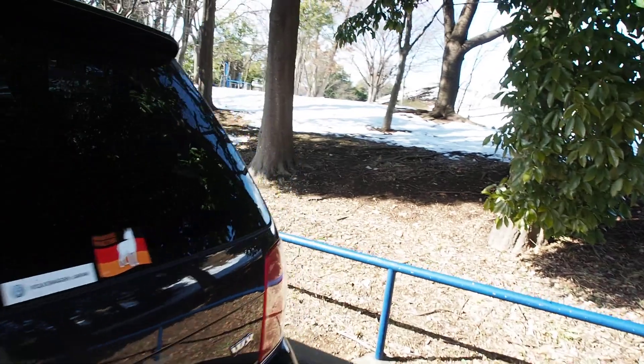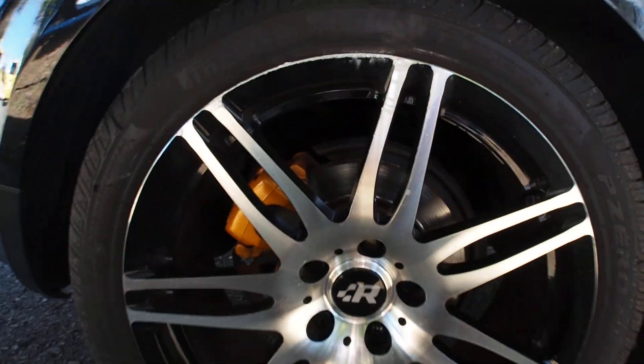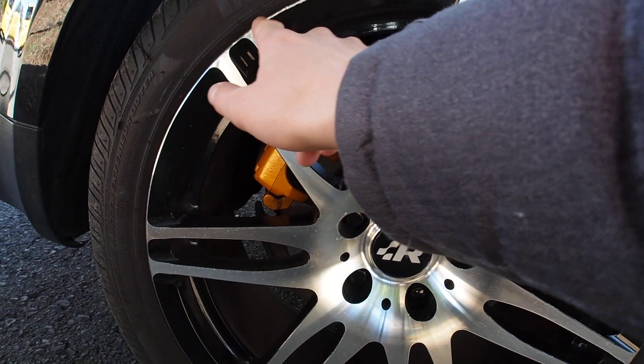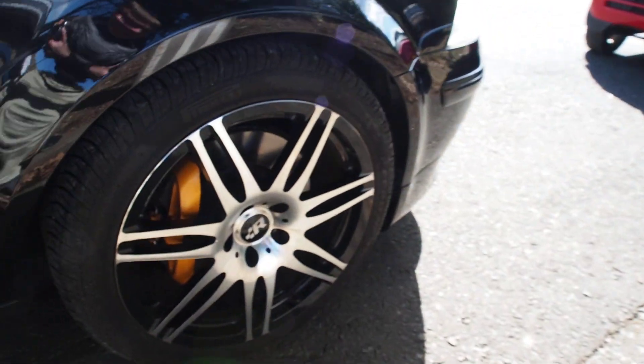These tires look like they're going to be good for a long time - they're Pirelli P Zero Nero, so a nice high quality tire. There is some scuffing here, scraping here, and scuffing there, and I'm guessing that happened at the same time as this.